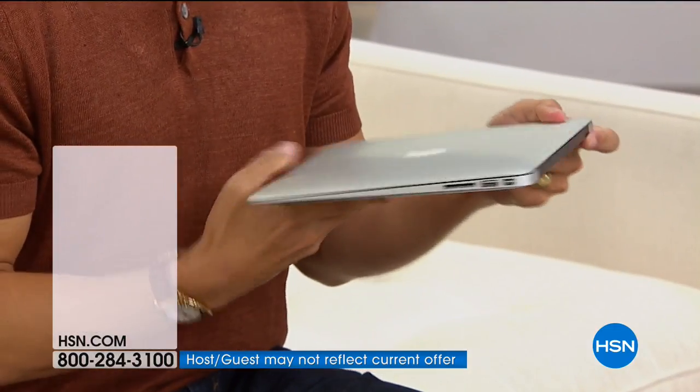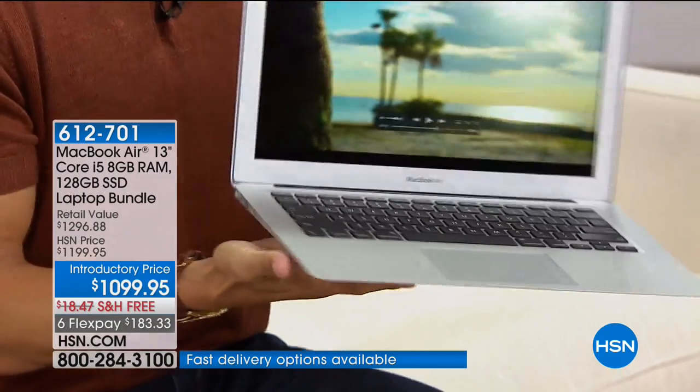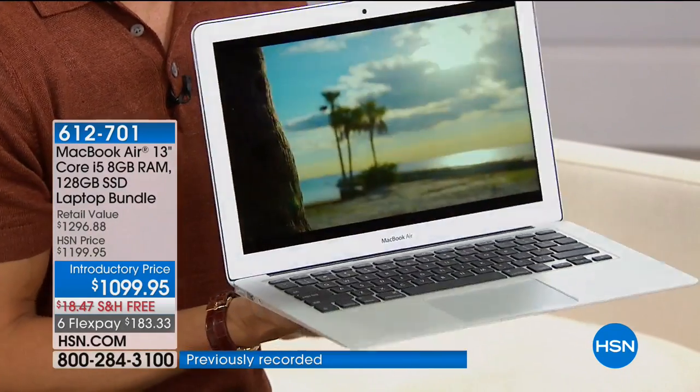The oldest computer you have ever owned that still has full function, full performance, full power, full capabilities to run, plug in, and do everything you could possibly imagine.